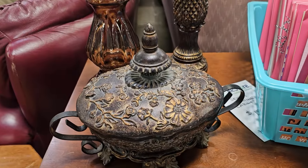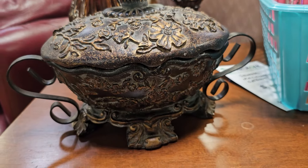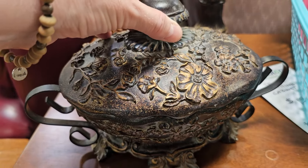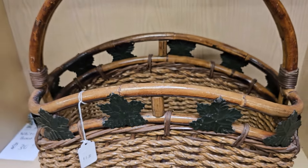And this little trinket box caught my eye — I love the flowers on it. I didn't see a price on this, but typically these may be $3 or $4. Y'all know I like the baskets at the ReStores — this large basket is only $6. I love the leaf motif on it.